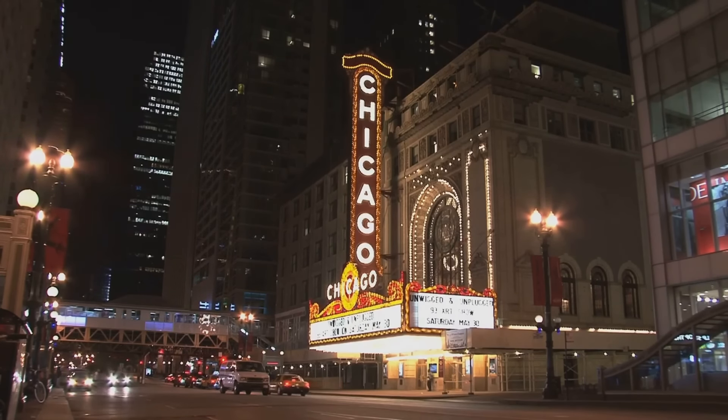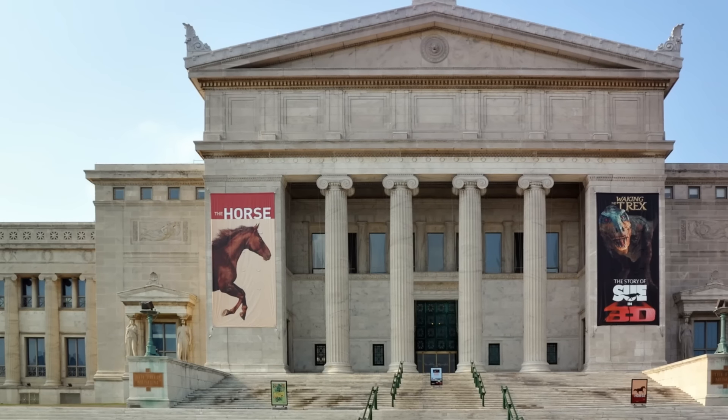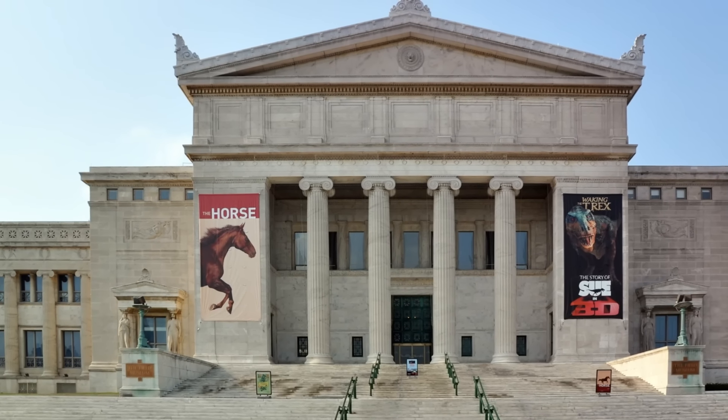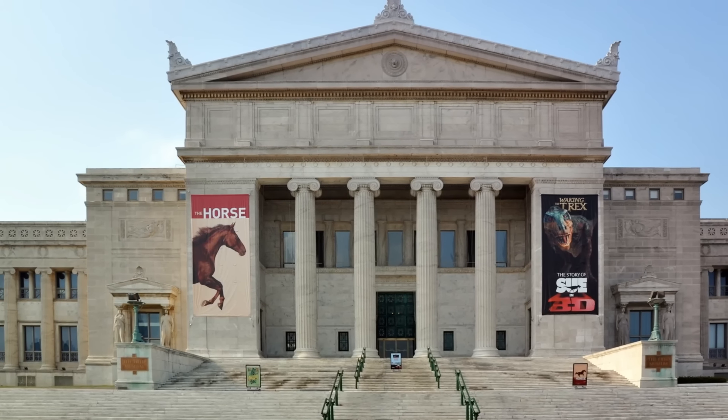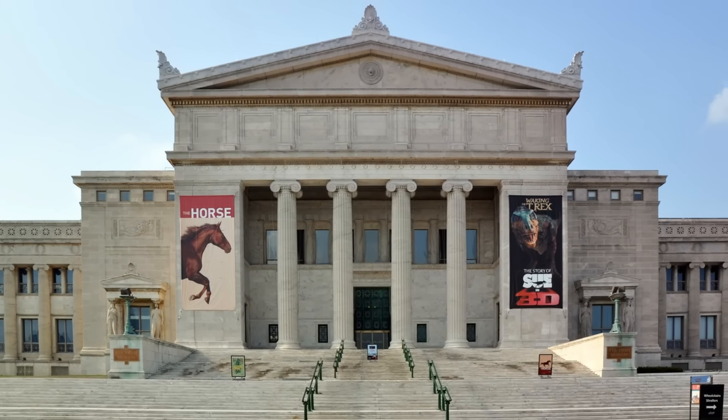Begin your adventure with the Chicago City Pass, your ticket to the city's must-visit attractions. Let this be your magic carpet ride to the Shedd Aquarium, Sky Deck, Field Museum, Art Institute of Chicago, Museum of Science and Industry, and the dizzying heights of the 360 Chicago Observation Deck. Each destination promises to dazzle and inspire, from the aquatic wonders of the Shedd to the sweeping city views atop the observation deck.